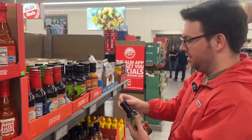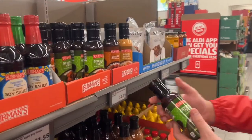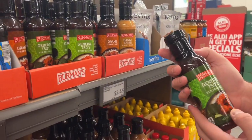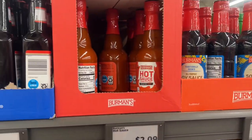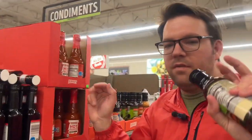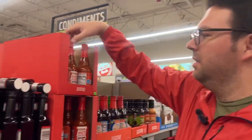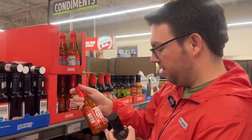I like this general sauce — $2.45 for 14.5 ounces. Do you want to buy the house? This is Frank's Red Hot sauce. I actually really like this one — $2.09 for 12 ounces.